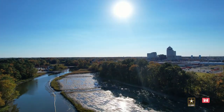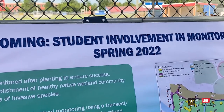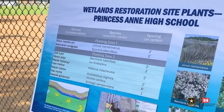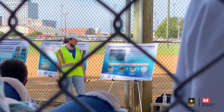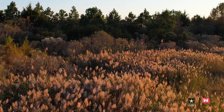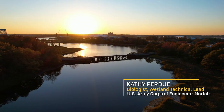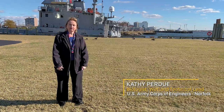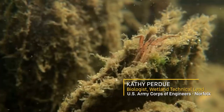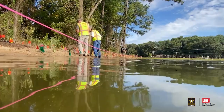Our non-federal sponsor for this project is the City of Virginia Beach, and the city schools of Virginia Beach have been wonderful in allowing us to restore this property by removing invasive species. Phragmites australis is a non-native, very invasive species that tends to take over tidal wetland areas and it's not good habitat and not a good food source for most organisms.